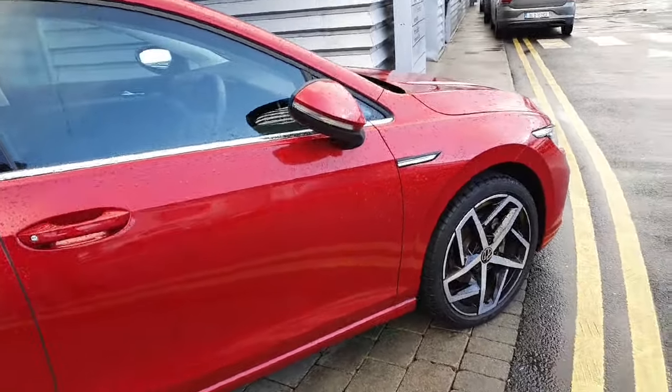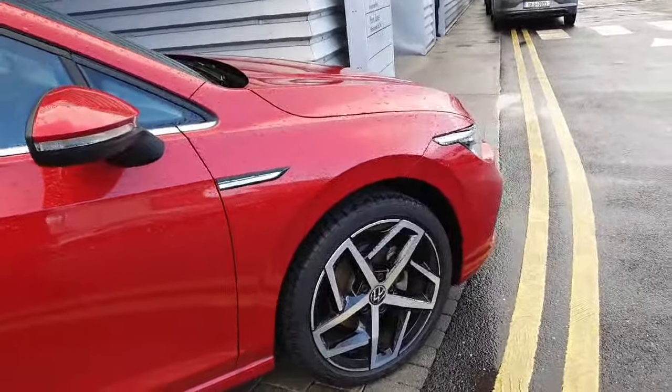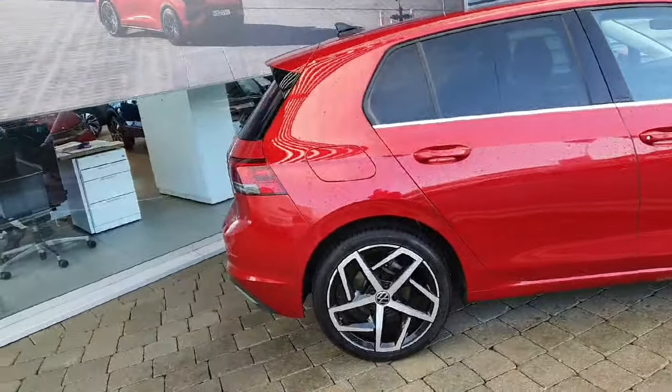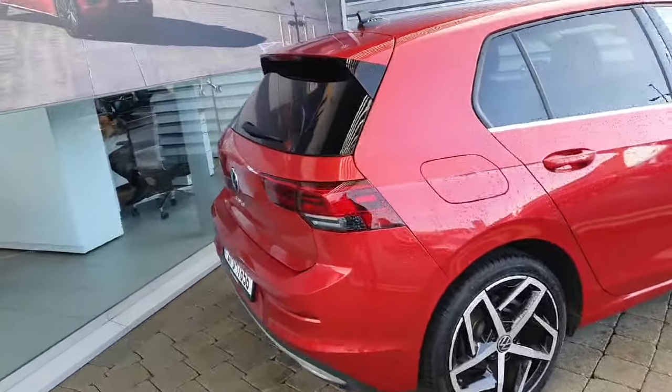This car comes with automatic folding mirrors, 18 inch alloy wheels, front and rear parking sensors, a high definition reverse camera, as well as rear privacy glass.